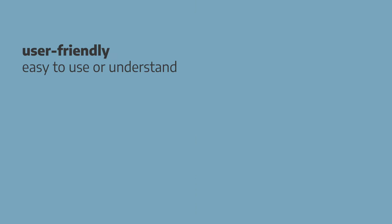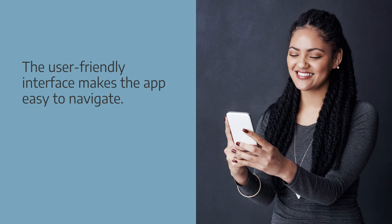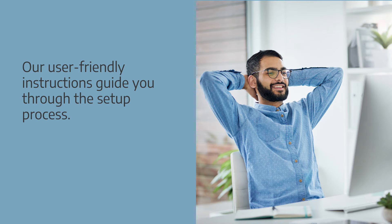If a product is user-friendly, it's easy to use or understand. Common collocations: user-friendly interface, user-friendly design, user-friendly controls, and user-friendly instructions. Examples: the user-friendly interface makes the app easy to navigate. Our user-friendly instructions guide you through the setup process.